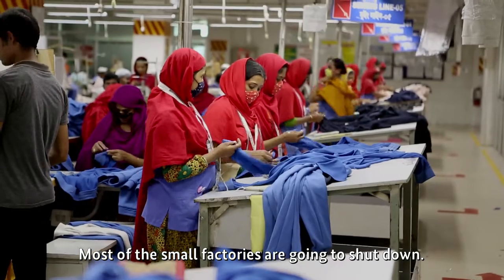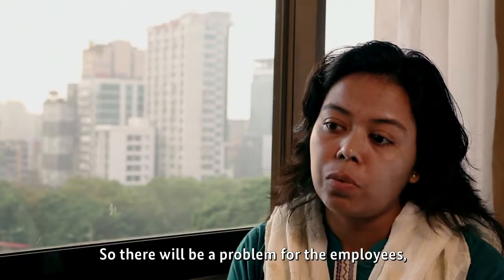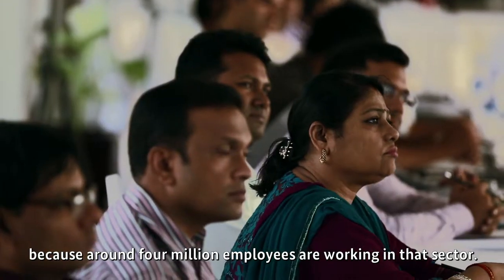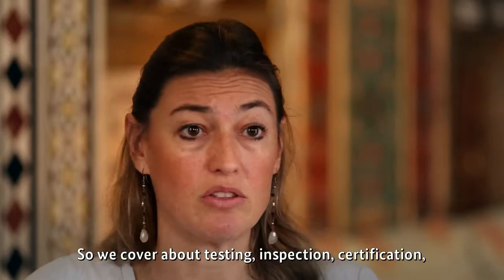Most of the small factories are going to shut down, so there will be a problem for the employees, because around 4 million employees are working in that sector.